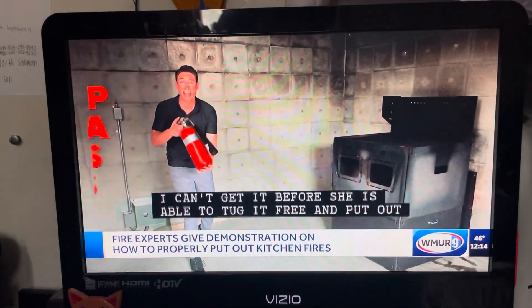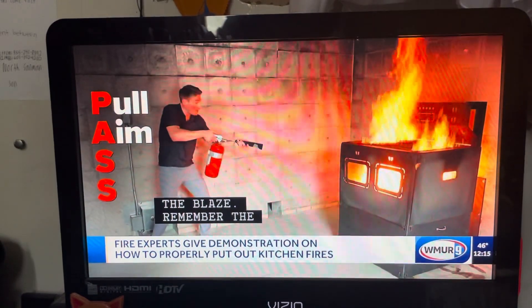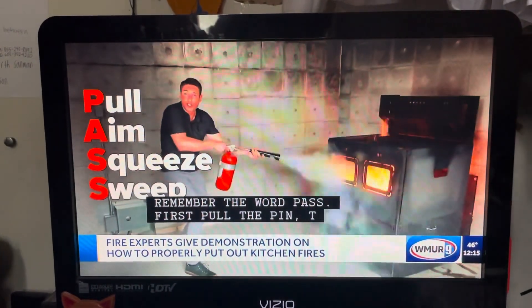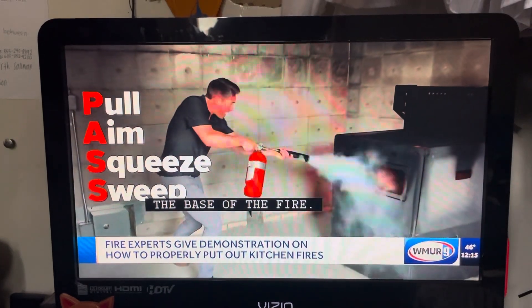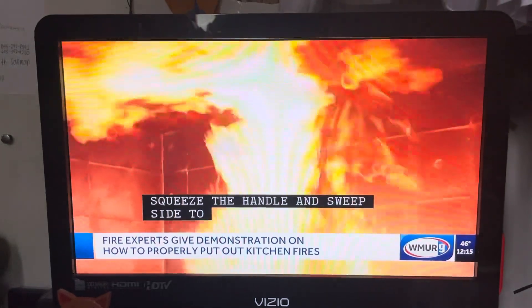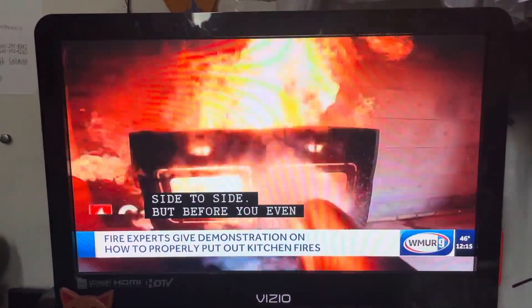Remember the word PASS. First, pull the pin. Then, aim at the base of the fire. Squeeze the handle and sweep side to side. But before you even reach for that extinguisher, firefighters say the first thing you need to do is call 911.